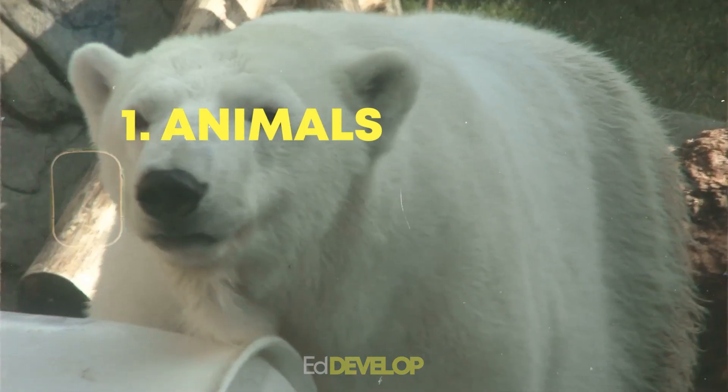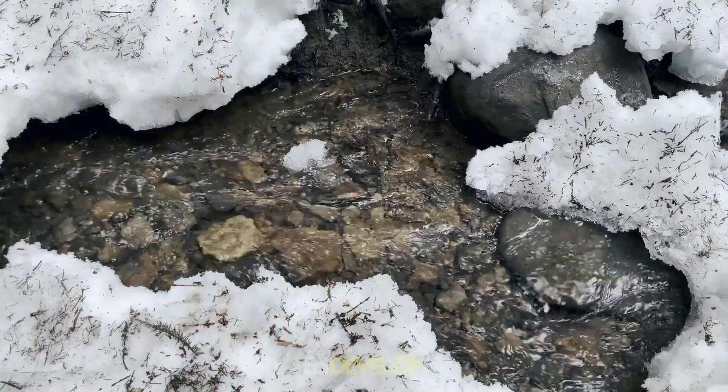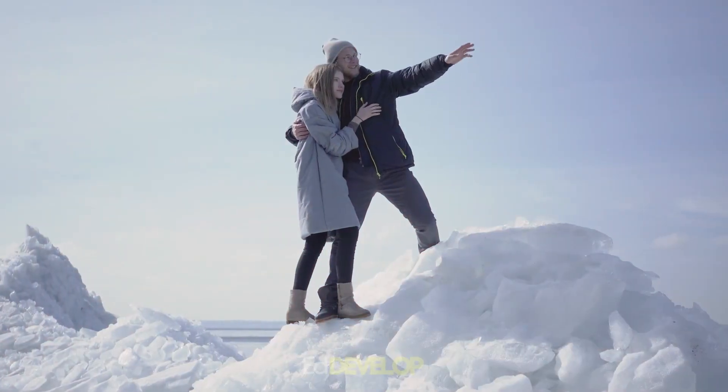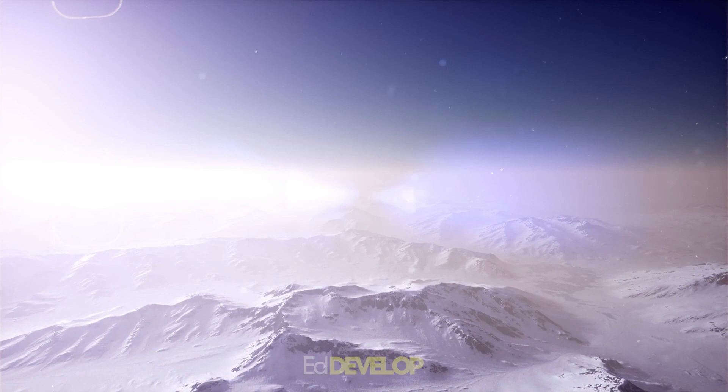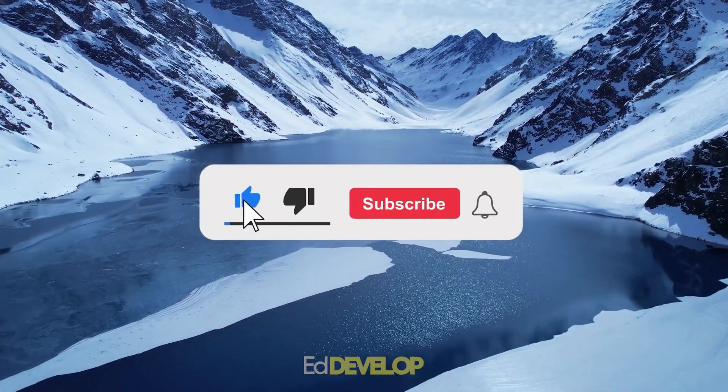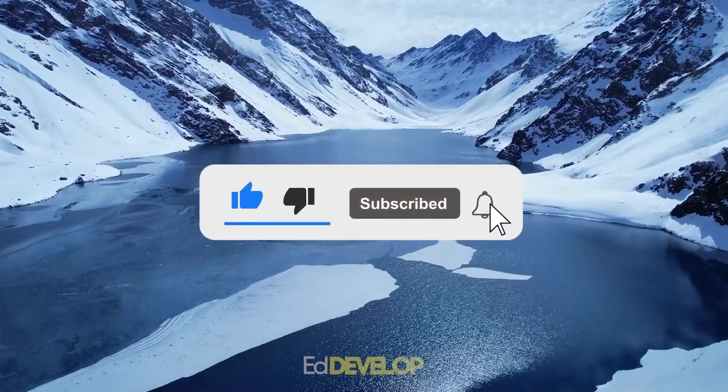We will also discuss the various animals, plants, and minerals found in Antarctica and how they contribute to its ecosystem. So join us as we explore this fascinating continent and uncover the secrets it holds. Please subscribe to this channel and like this video if you want to receive future updates from us.